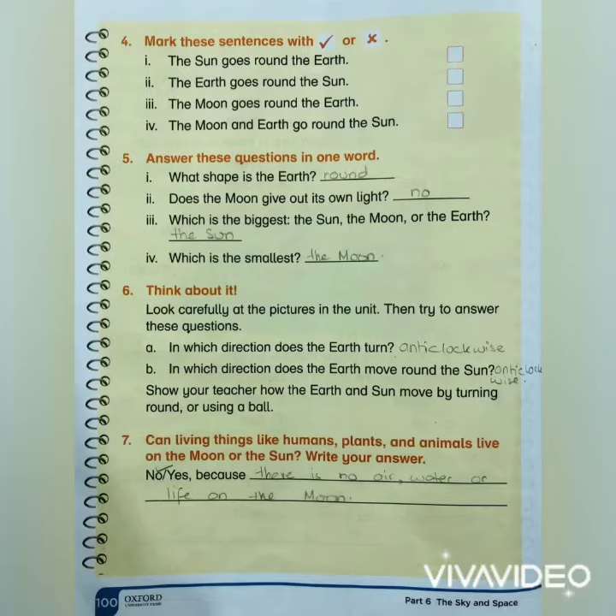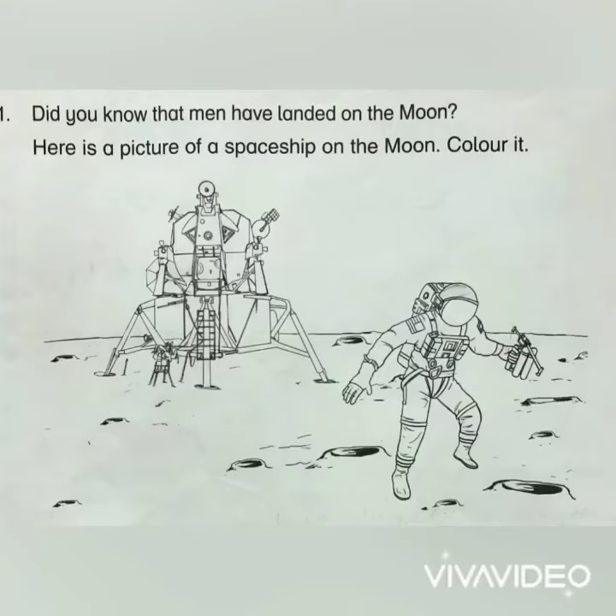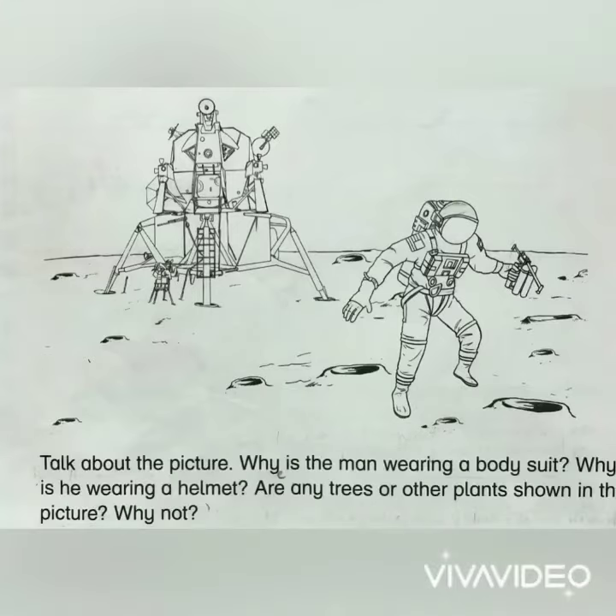On the moon or the sun. Did you know that men have landed on the moon? Here is a picture of a spaceship on the moon. Color it, my little kids! What you have to do is color this picture according to your own choice.